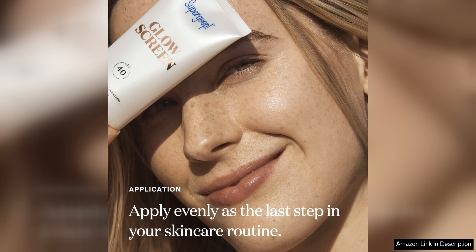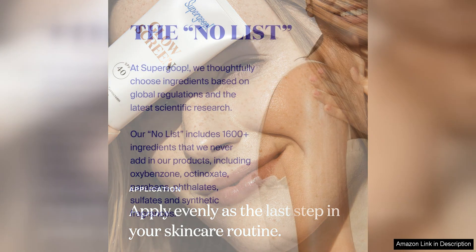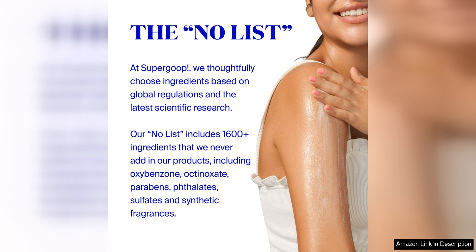The only downside I can think of is that this product may not be suitable for those with very oily skin, as it does leave a dewy finish. However, if you have normal to dry skin like me, you will absolutely love the luminous glow that this sunscreen primer provides.